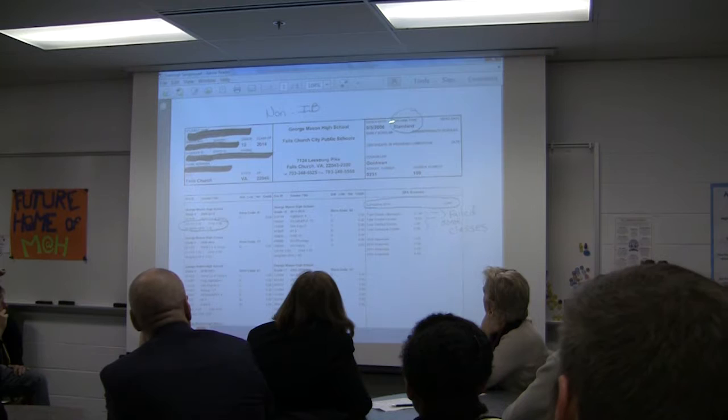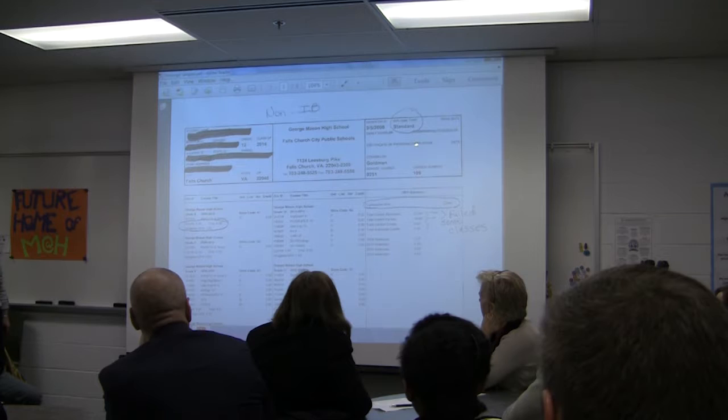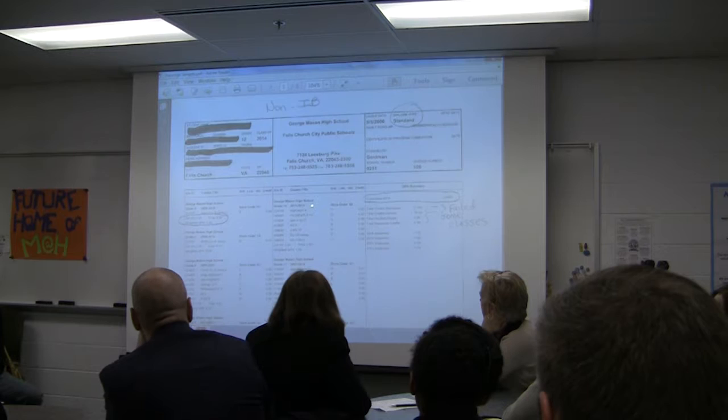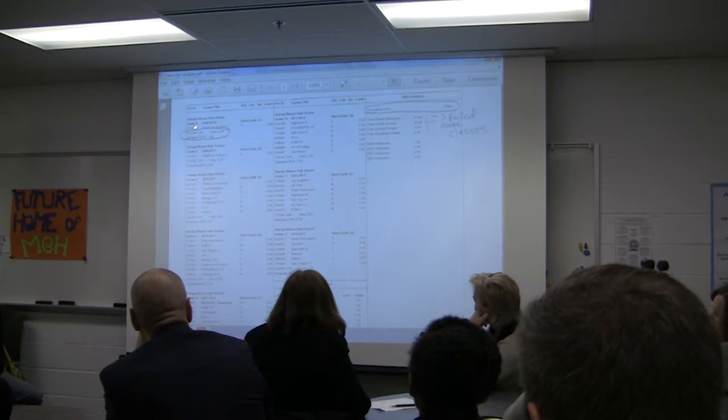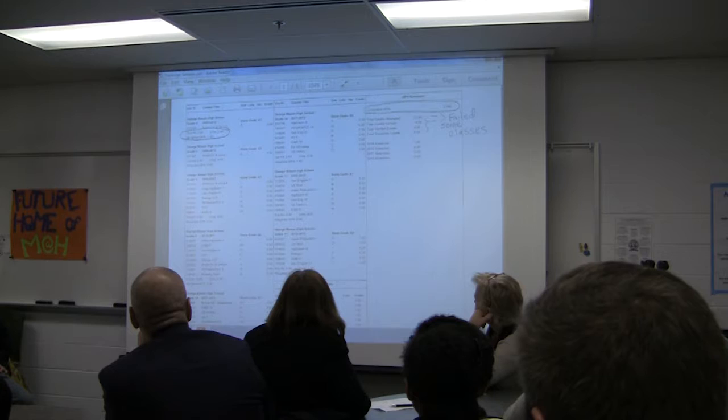Over here it shows the day the student entered George Mason, what type of diploma they're pursuing. When they graduate, it will have the graduation date, the counselor's name, our school number, and division number — that's all standard. What's not standard is what the students take. This student in 8th grade actually took courses at George Mason High School. The transcript shows the school year, course number, title, the grade the student achieved, and how many credits. Notice this is for semester one — each square is a half a credit. A half a year is a half a credit, and a half a year is made up of two quarters.